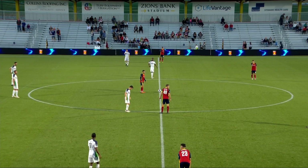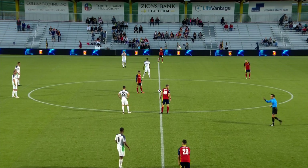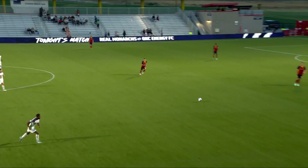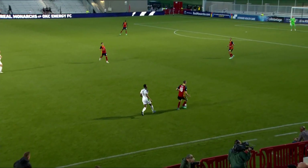Both sides almost ready to go. Monarchs in their Claret and Cobalt kits. OKC Energy in their white with green and blue trim.